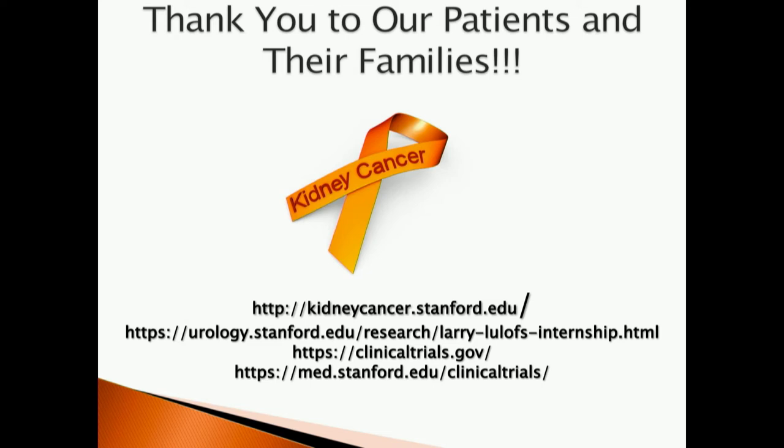I want to say a tremendous thank you to all of our patients and their families — everyone who participates in this research, whether observational or therapeutic. You're providing information that is invaluable to us and is going to help future patients, and you're also providing a mechanism of training and educating future generations of kidney cancer physicians and researchers. If you'd like more information on the Stanford Kidney Cancer Research Program or the Lulofs Internship, you can follow the links. If you're interested in therapeutic clinical research studies — clinical trials — you can find those at clinicaltrials.gov, or the bottom website lists clinical trials available here at Stanford.